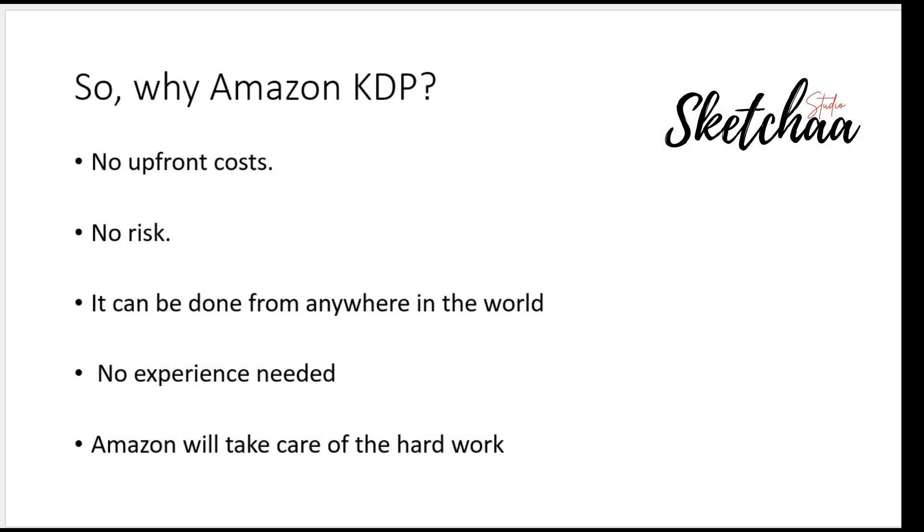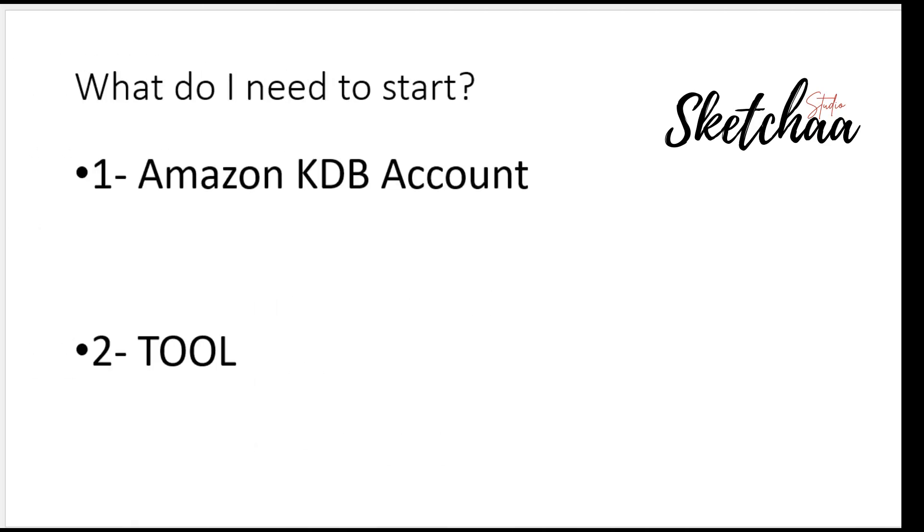So why Amazon KDP? Simply because of the following. First, no upfront costs — you don't need fees to start an Amazon KDP account or design books. No risk — if you are not investing anything, then there is nothing to lose. You can upload as many books as you want. It can be done from anywhere in the world, just like Merch design. No experience needed — no need to be an author or designer. Amazon will take care of the hard work: printing, shipping, and customer service.